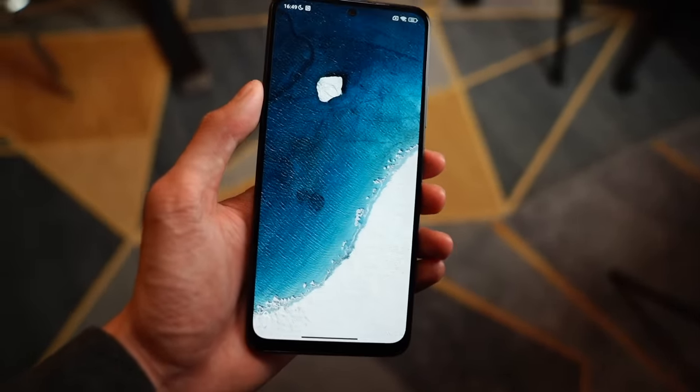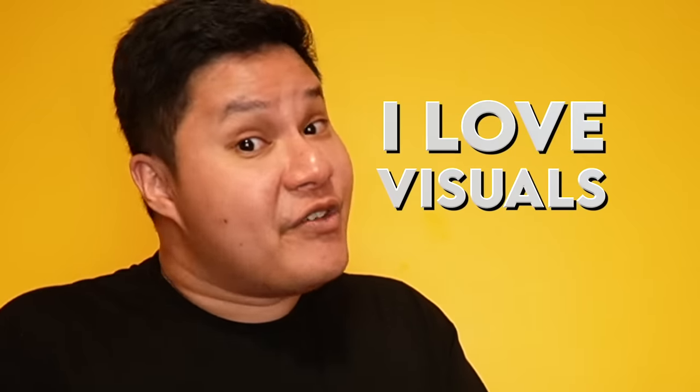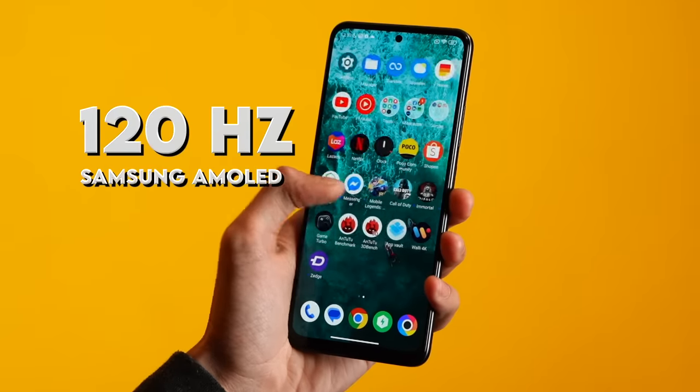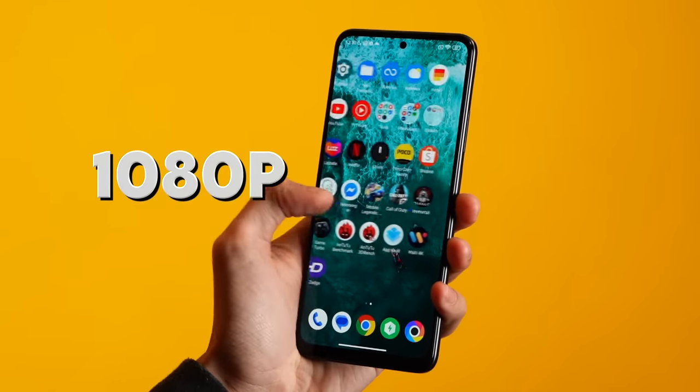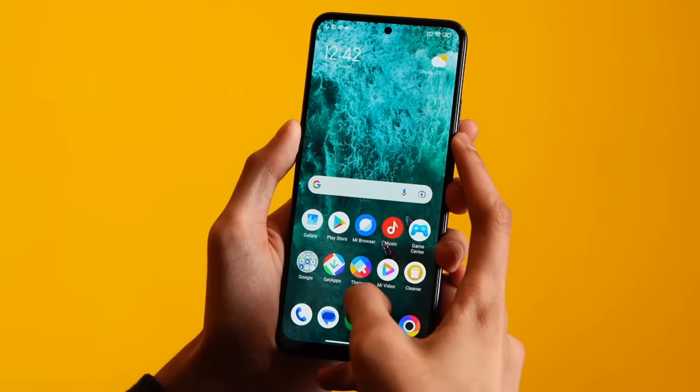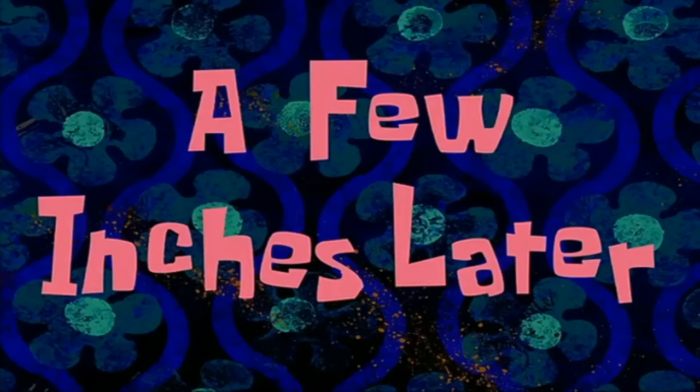Oh my God, ang ganda ng display — looks like we have a winner. Display is everything to me; I always tell this in my videos. It's where you'll interact with your phone — lahat po ng activities nyo, andyan. It's a 6.67-inch 120Hz Samsung AMOLED display, 1080p. Sobrang bright siya — up to 1,200 nits of peak brightness. Well, hindi siya flagship bright, but bright siya, and it looks pretty usable sa labas. Inside, indoors, sobrang klaro niya. Navigation looks pretty smooth — walang kalaglag, ang bilis. But does it have HDR? Wala siyang HDR capabilities.